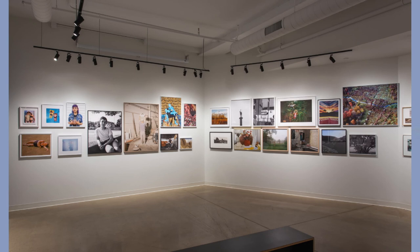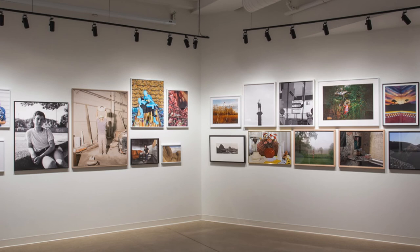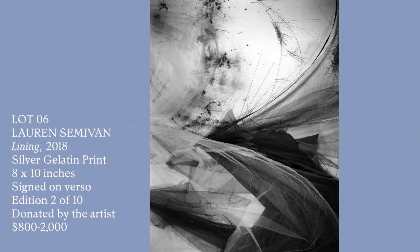The use of collage can also fracture our ideas about what a photograph is, sometimes quite literally. In several works within the auction, artists cut apart imagery, severing it from an original source, and then bring these separate parts together as something new.